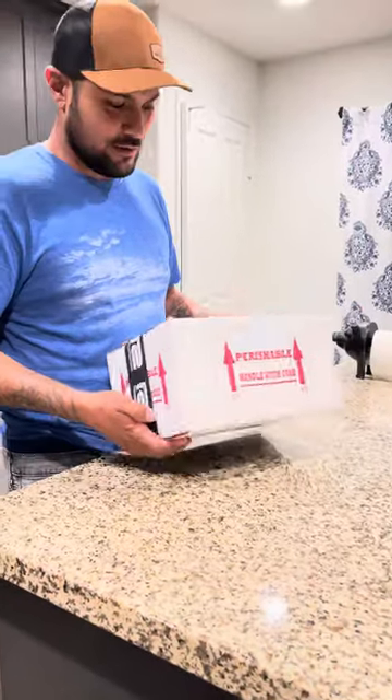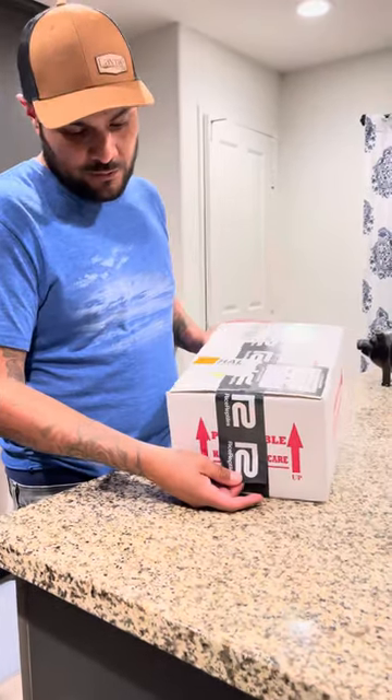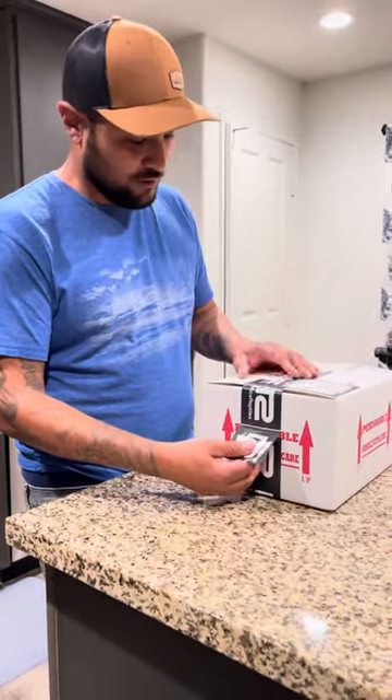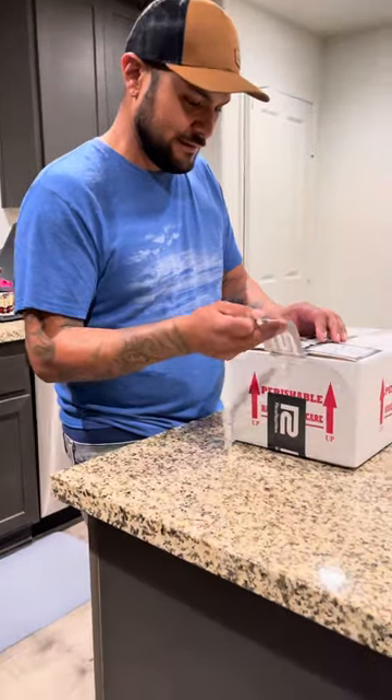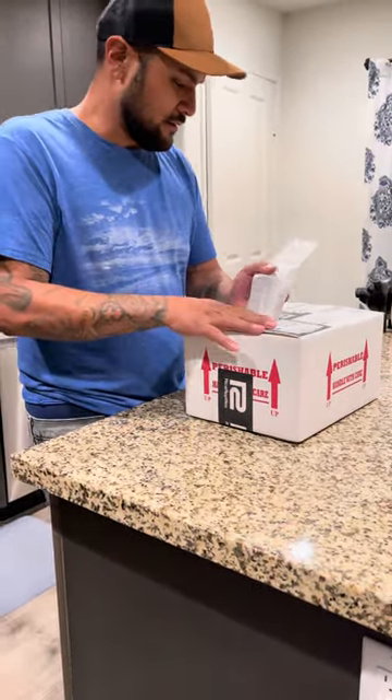Got a new shipment today. It came from Rice Reptiles — Rice Family Reptiles. Let's see what we got.